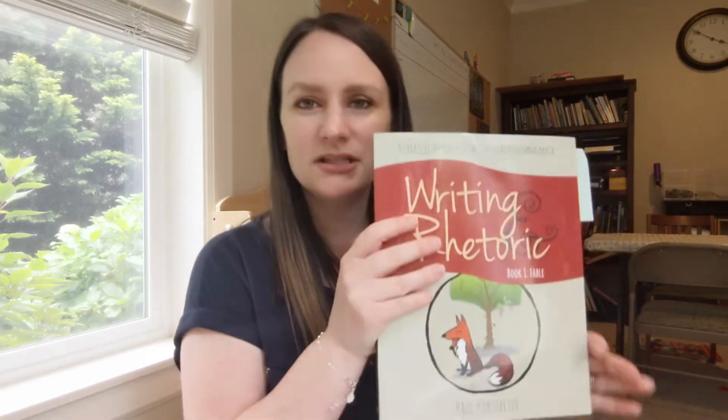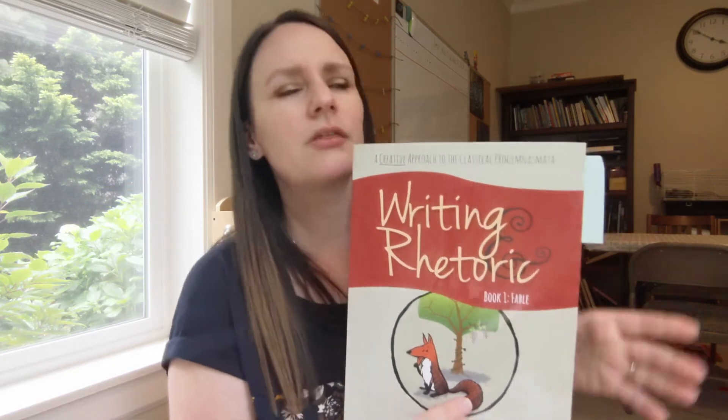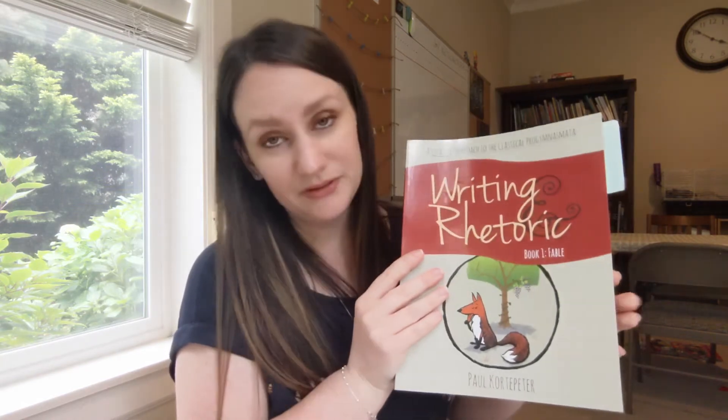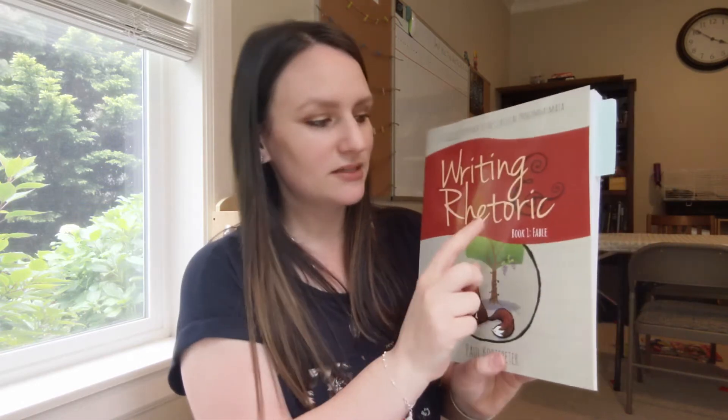For writing, I'm using the Writing and Rhetoric program for Peter. I also told you my older son is using the same program but he's on book three, and Peter is on book one. This is meant to be started in third grade, so he's right on time, and I really love this series and I'm excited for him to use it.